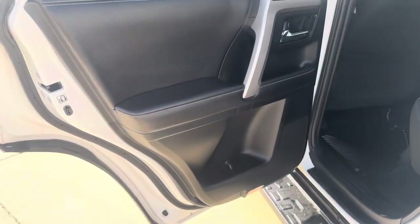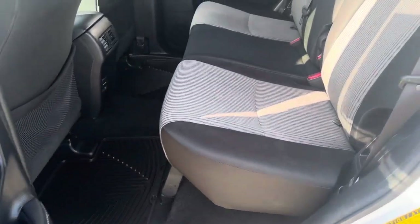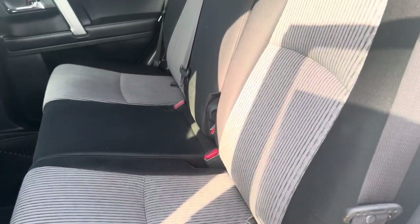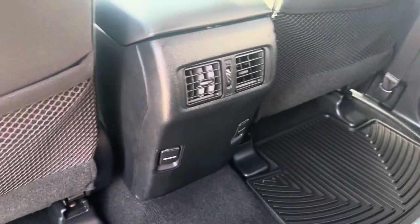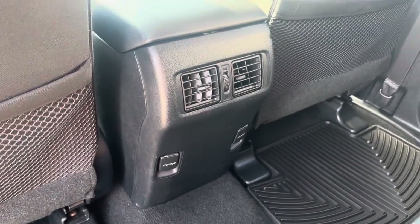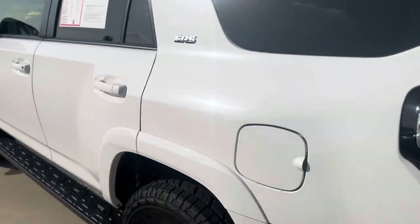In the back, again, everything is nice and proper. Got the all-weather mats down there. Seats are well taken care of. Backseat passengers have their own climate vents and charging ports below. SR5 badging.